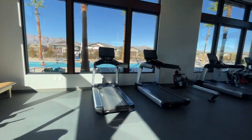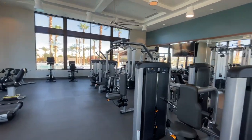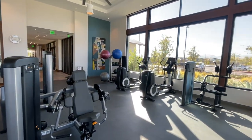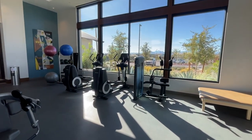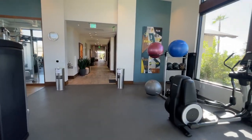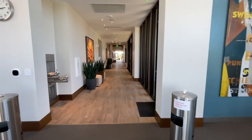The nice thing about this community is that there are no SIDs or LIDs, which is really nice. The HOA, I do believe, is under $200 a month.